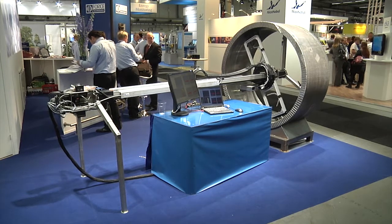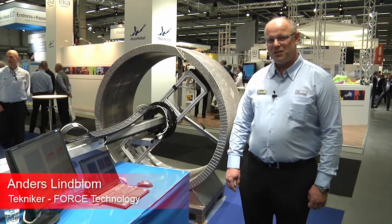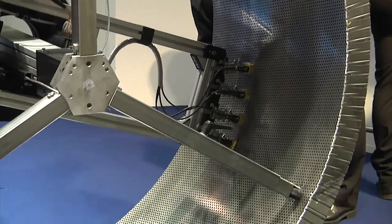This is a suction roll scanner that we use for non-destructive testing to detect cracks on the inner surface of the roll. We are using an eddy current technique and in this case it uses 8 probes simultaneously.